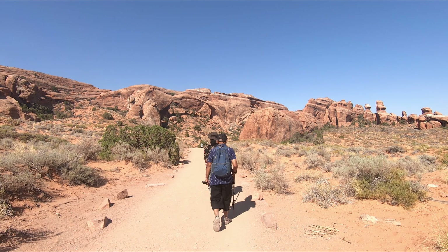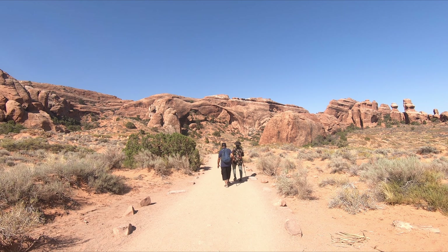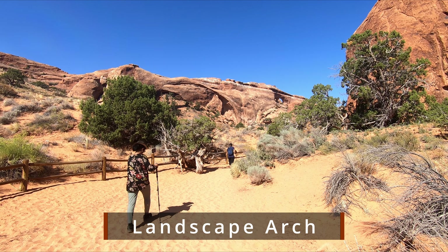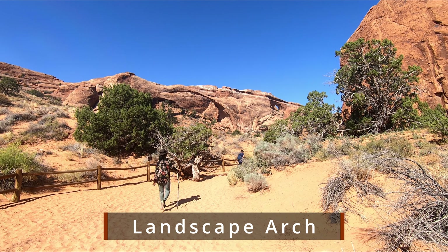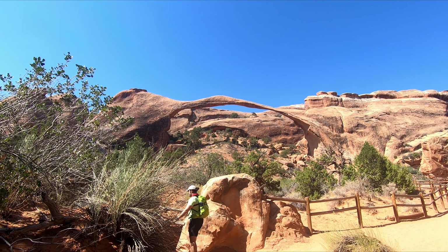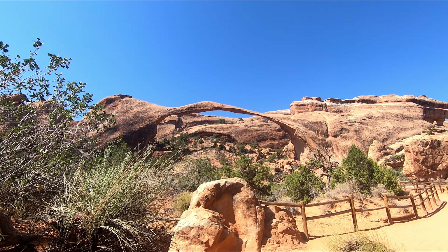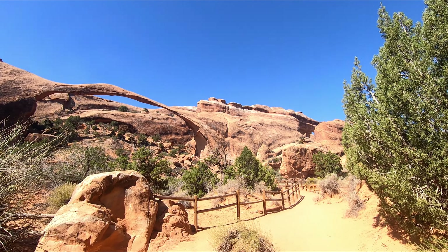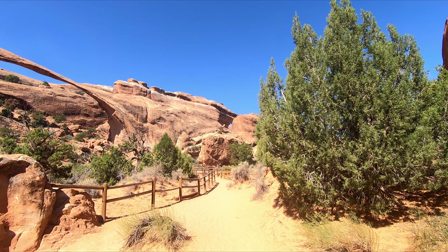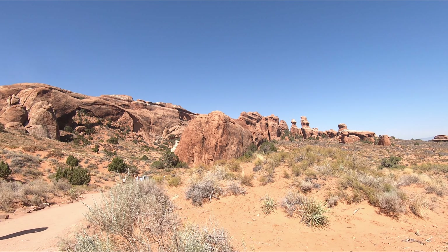Landscape Arch is North America's longest arch — 300 feet long and only 1 foot wide. This arch is very fragile. In 1991, a big section of the arch fell, and hikers were also in the area. There is evidence of ongoing erosion of the arch's features.